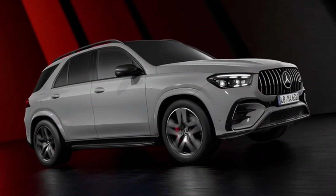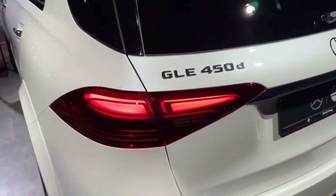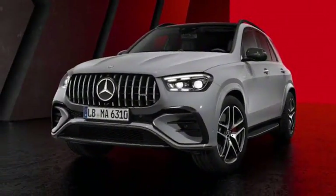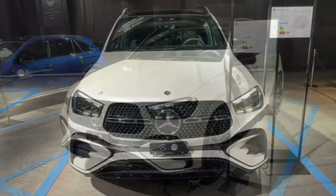The rear lights in the new GLE Class are also LED and feature a unique design — they're very bright and stylish. The front bumper is large and sturdy, designed to protect the vehicle from damage in the event of a collision.